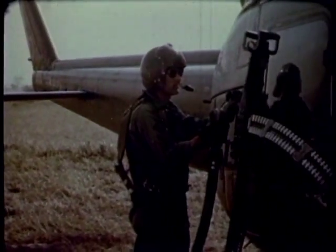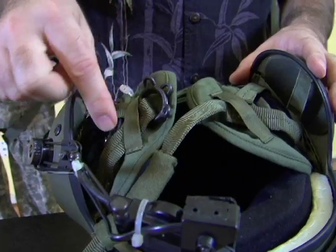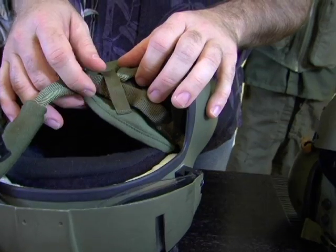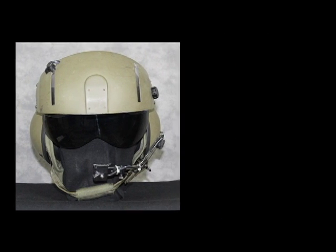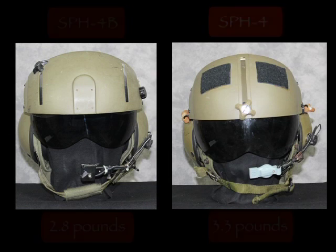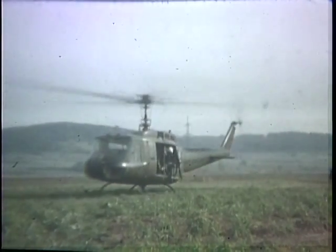The helmet retention system received improvements also. The double snap chin strap was replaced with a tab-type D-ring system similar to a motorcycle helmet, necessitating a change in chin strap design. A new chin strap yoke was introduced, sewn directly to the retention assembly and secured to the helmet shell with four grommets. The improved SPH-4 Bravo weighed 2.8 pounds compared to 3.3 pounds of the previous flight helmet, and aircrew members noticed the improved comfort.